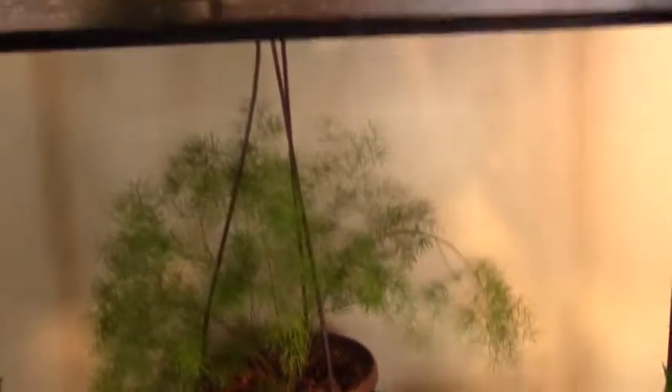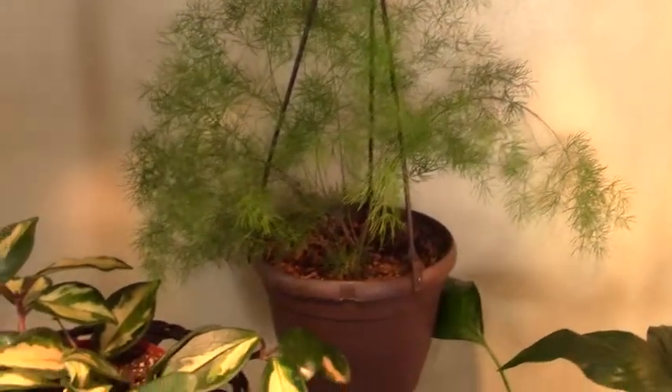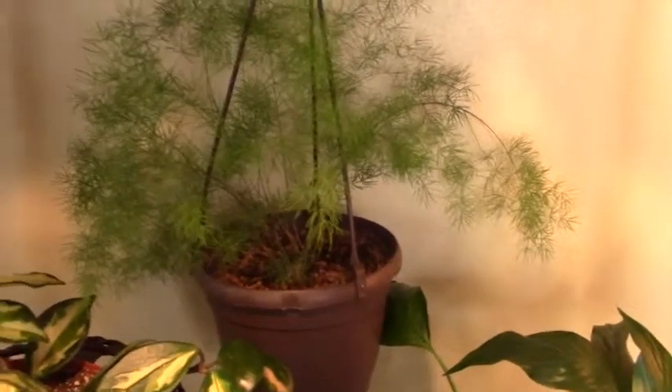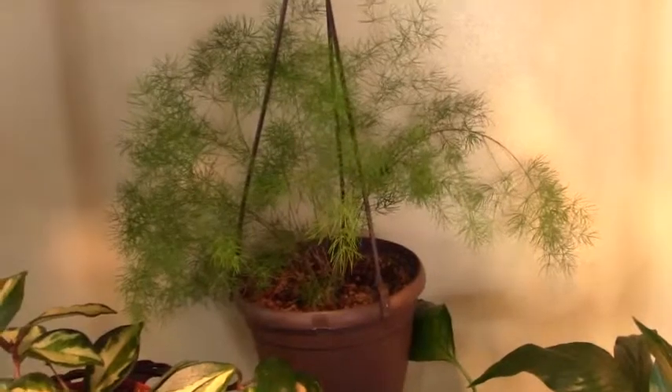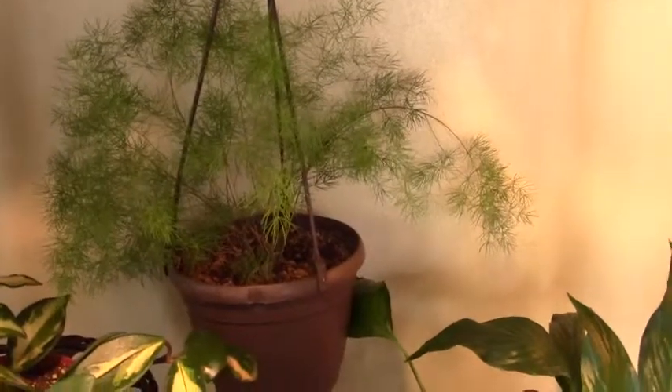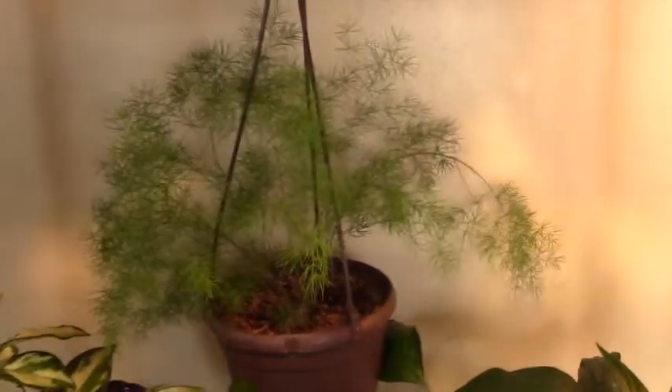I hung that asparagus fern in the back — as you can see, it's hanging from the back of the top shelf. It's doing pretty good there. I wasn't sure if it would because I wasn't sure if it would get enough light, but it seems to be thriving, so I'm going to leave it and update you later.